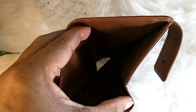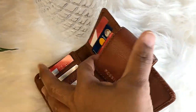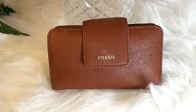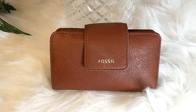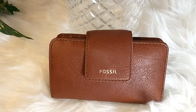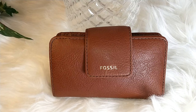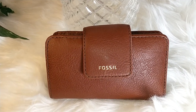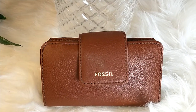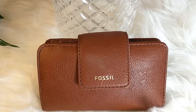I had a card in there that I needed to take out, but yeah, that's what it looks like. So again, this is my Fossil Madison Tab Multifunction Wallet in the color brown. Thank you guys so much for watching, have a great day, and I will chat with you in the next video.